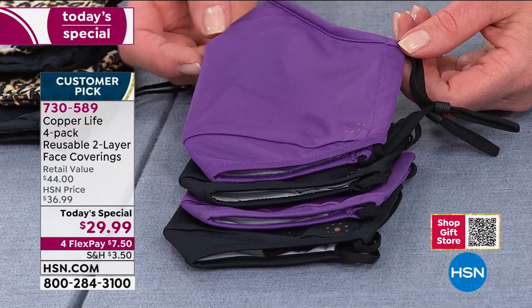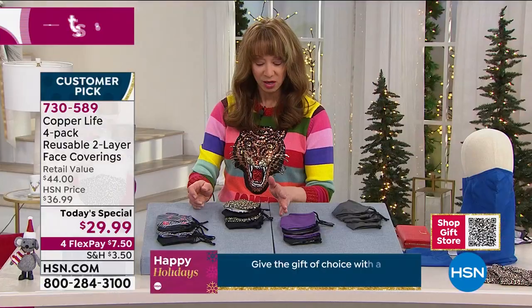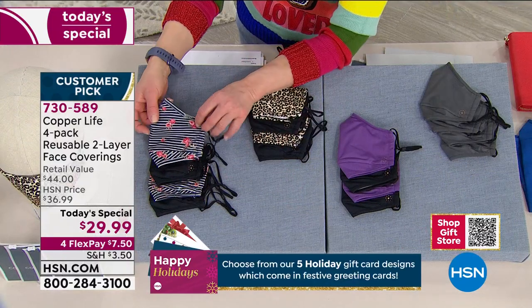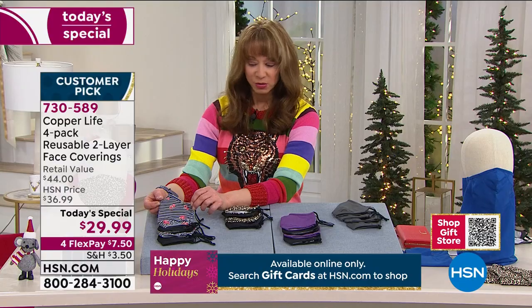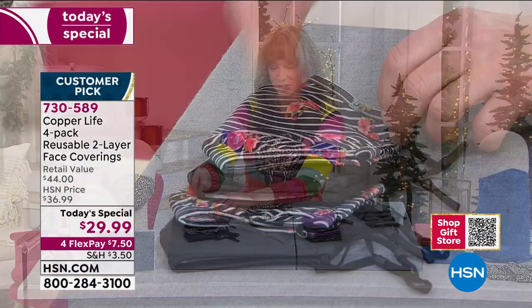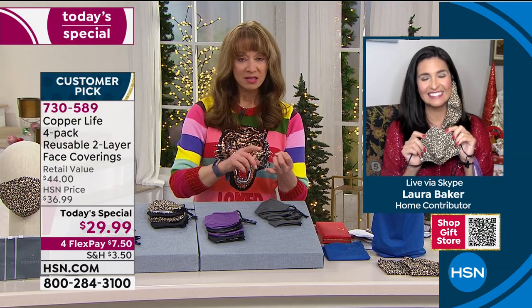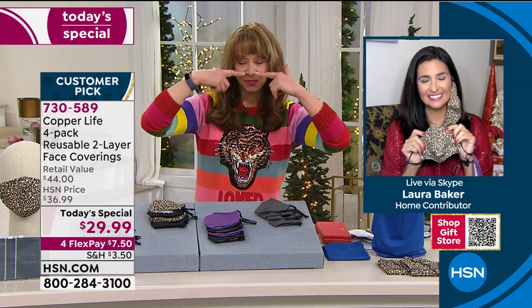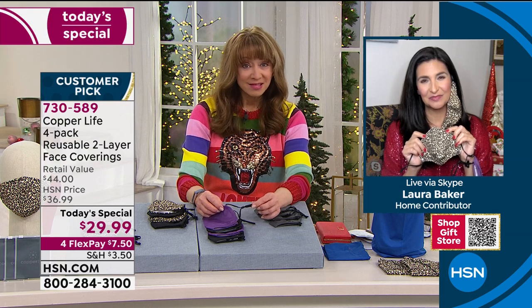It's such a pretty power purple — two purple, two black. Purple is a neutral as well. And speaking of neutrals, I wear leopard with everything. Leopard is a neutral color here at HSN — two leopard, two black. Our most popular is the rose. Everybody's going to stop you and ask where you got that mask. And because it's washable, you're not throwing it away. Pinstriping with the roses, two of those, and then two of the black.